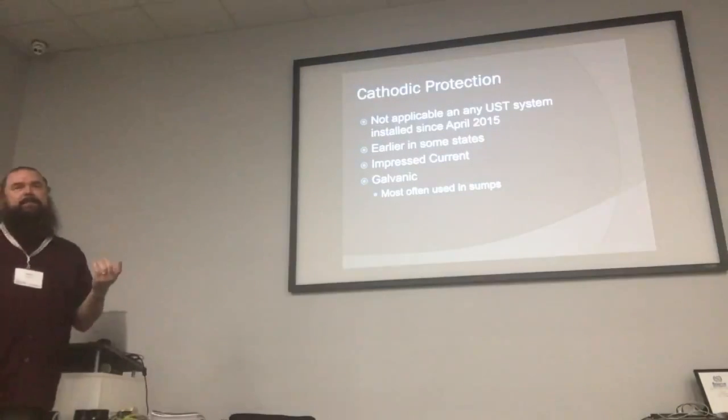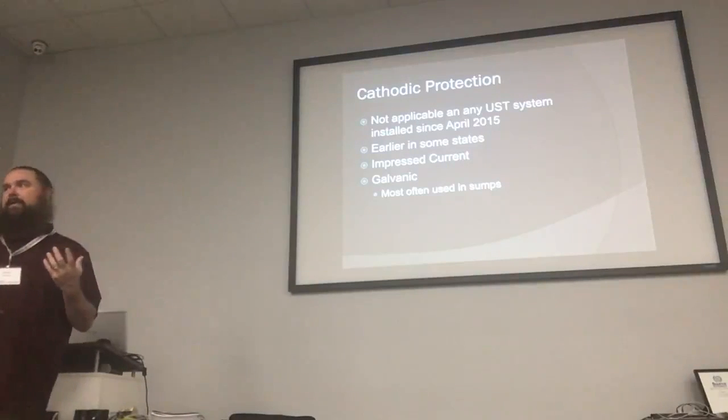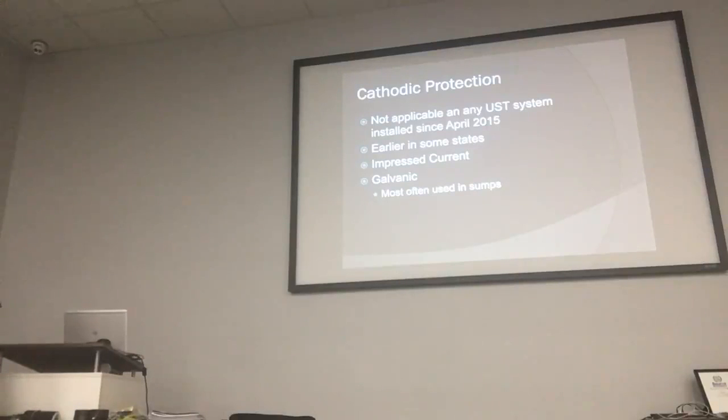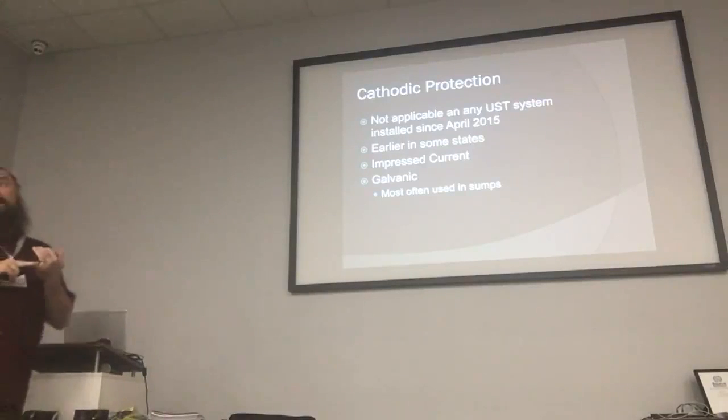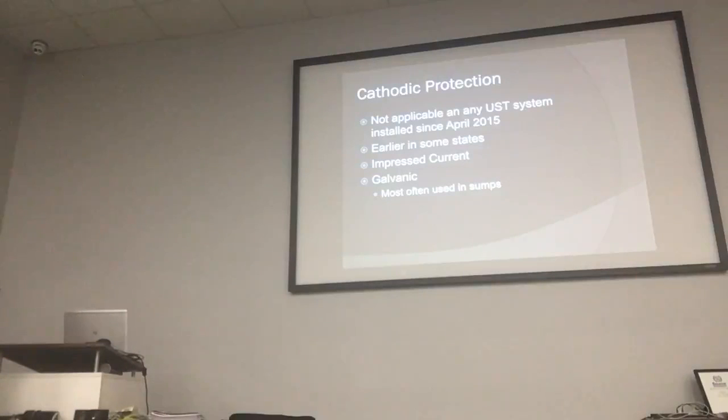Cathodic protection is not applicable on any system built since 2015. Even earlier in some states, they quit allowing cathodic protection on tanks because they wanted all tanks to be double-walled, made of fiberglass, or cathodically protected. We still have one site in New Mexico that has cathodic protection with an impressed current system, and they still have steel pipes — it's like one of a kind.